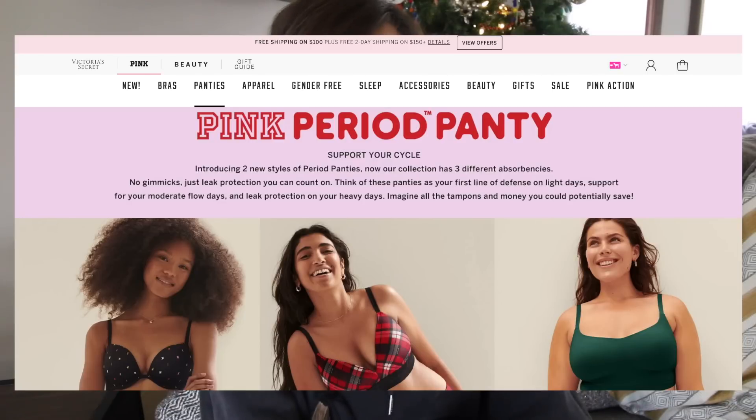Speaking of things that are helpful and useful, let's talk about the period underwear I'm reviewing today, which is the Victoria's Secret period underwear.